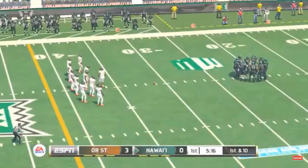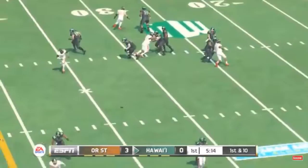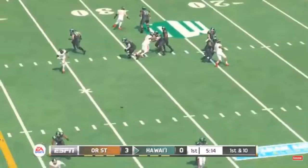The quarterback leads the team out on the field for the first drive. He takes the snap and throws it incomplete, intended for his wide receivers.